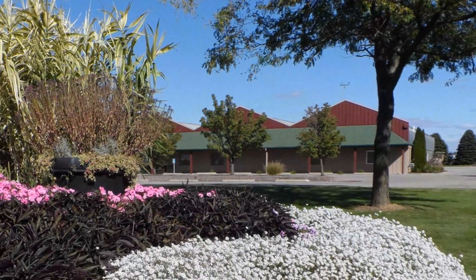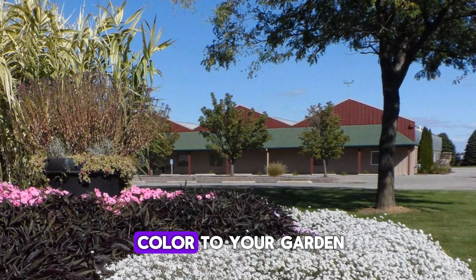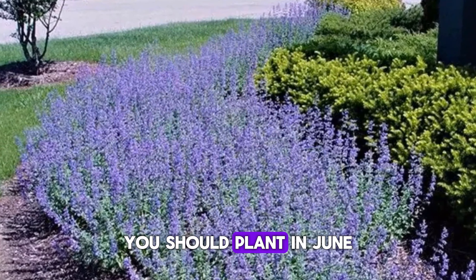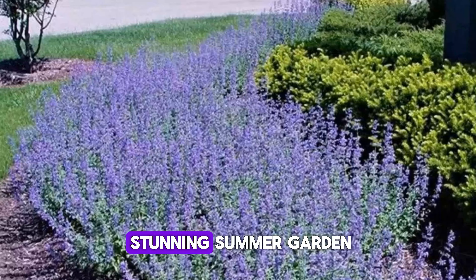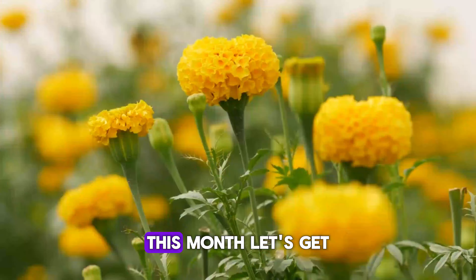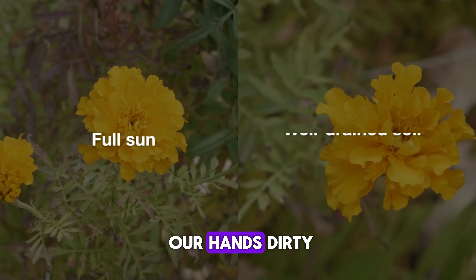Hey there, garden lovers! Ready to add some color to your garden this summer? Today, we're diving into the top 10 flowers you should plant in June for a vibrant and stunning summer garden. Stick around for care tips and the benefits of planting them this month. Let's get our hands dirty!